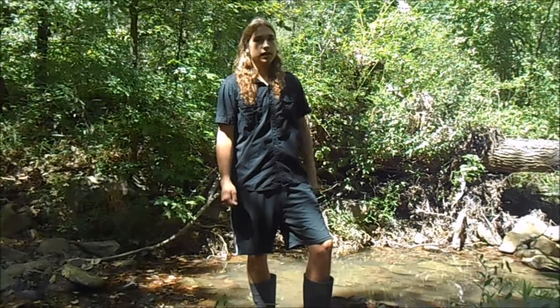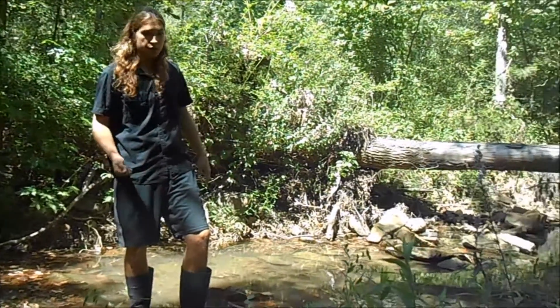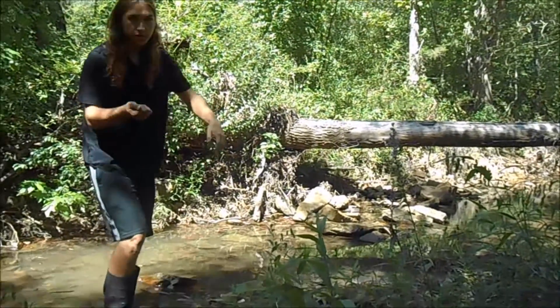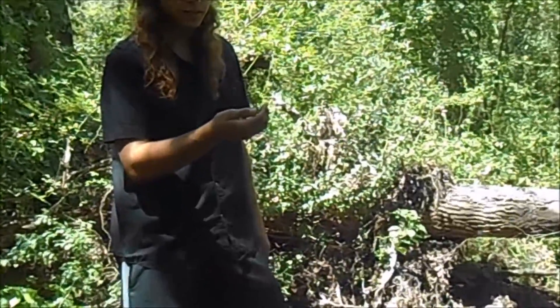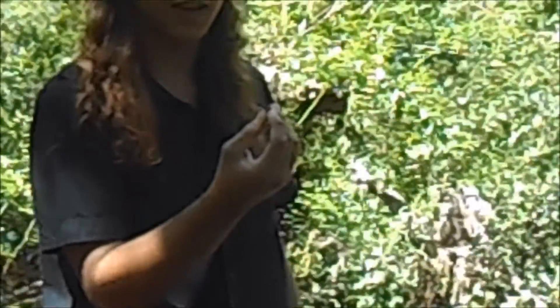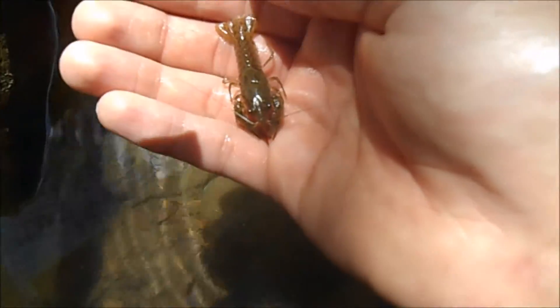I'm in Giant City State Park today and this river is filled with crayfish. I caught a couple to show you today because they're pretty interesting. These guys are crustaceans just like lobsters and crabs and shrimp, and that means they have 10 legs and the front two end in pinchers.